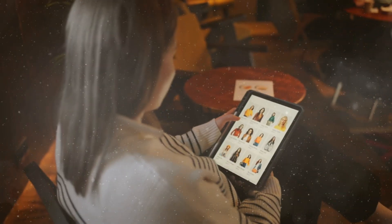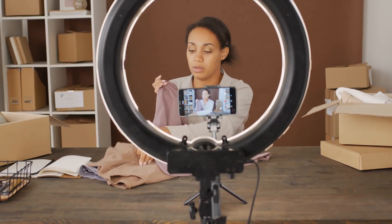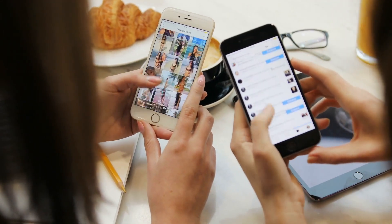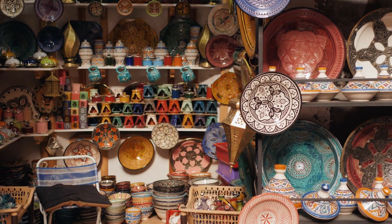Number two: sell handmade crafts. If you're a crafty individual, selling your handmade crafts can be profitable. Make sure to take clear and appealing photos of your products, and consider offering customization options to attract more customers.